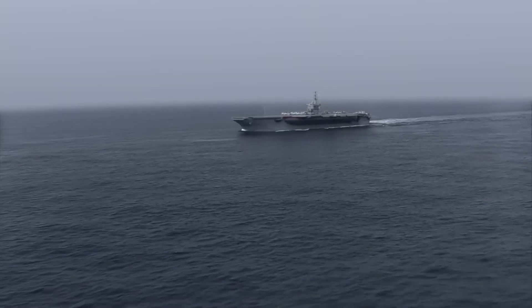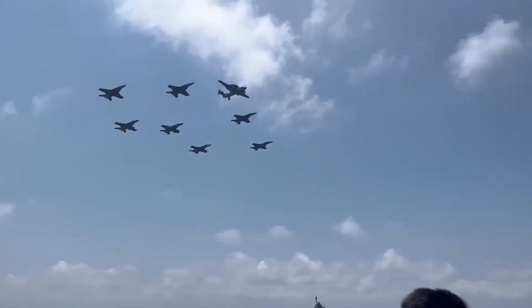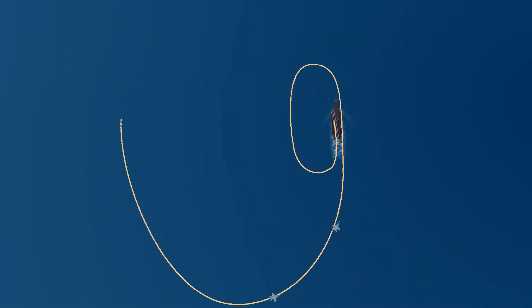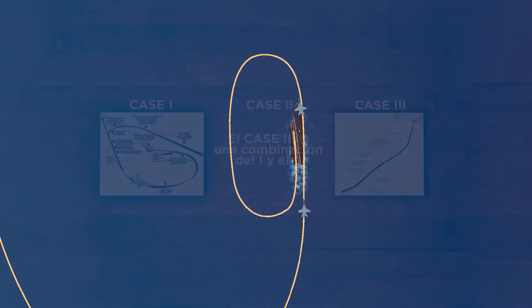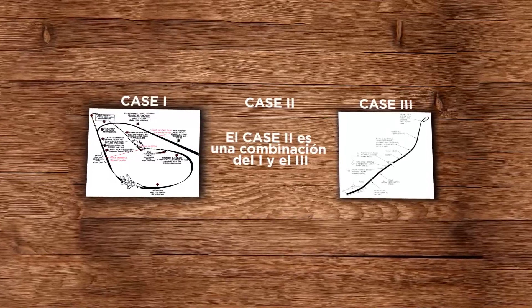Obviously, since the ship is constantly moving, a fixed route to an aircraft carrier cannot be plotted. What is done is to create a protocol using the ship as a reference. By following these procedures, pilots can safely land on the runway with proper spacing between planes, allowing sufficient time to clear the runway for the next aircraft. There are three visibility-dependent protocols, and the applicable one depends on the prevailing visibility conditions.